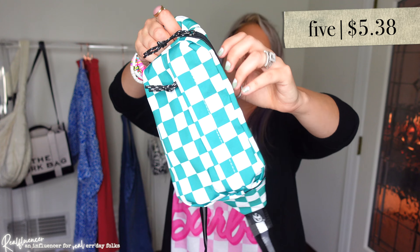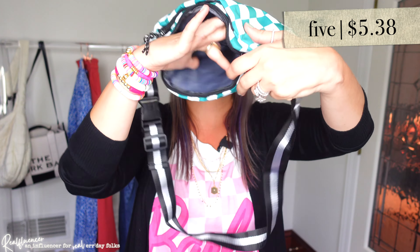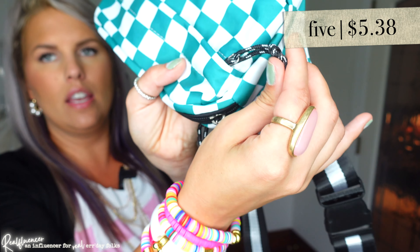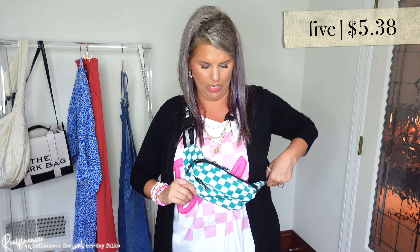I absolutely adore this bag. As I said, I love anything checkered — especially the green and white checkered, or 'pacifically' as I like to say. We've got a couple of pockets here — total three pockets. The material seems like it would be somewhat wipeable. I really like the pulls and the striped strap, and there's also a buckle. I do wish the buckle hardware was white instead of silver, but this is what it looks like on for a size reference. I'm definitely going to wear it a ton.